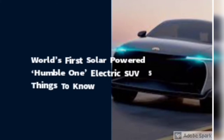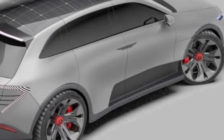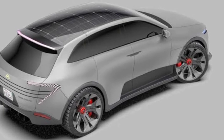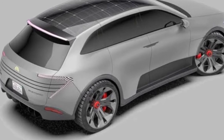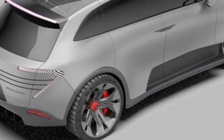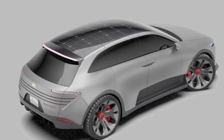World's first solar-powered Humble One electric SUV — 5 things to know. The Humble One electric SUV has already received over $20 million in reserved pre-orders, which converts to around 146 crore rupees in Indian currency. Humble Motors is a California-based startup and one of the latest companies to join the electric car bandwagon, with an upcoming electric SUV that was showcased in concept form about a month ago.